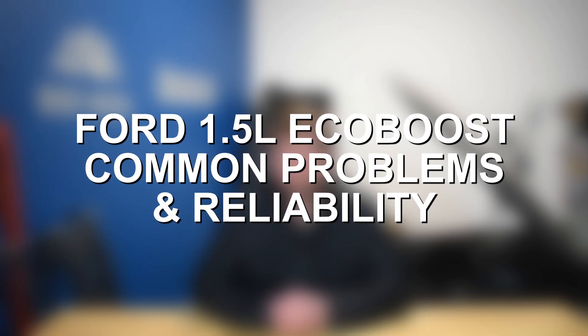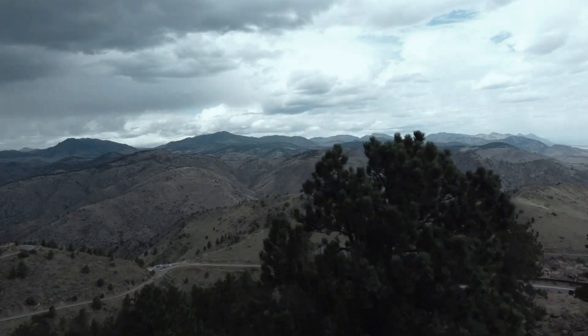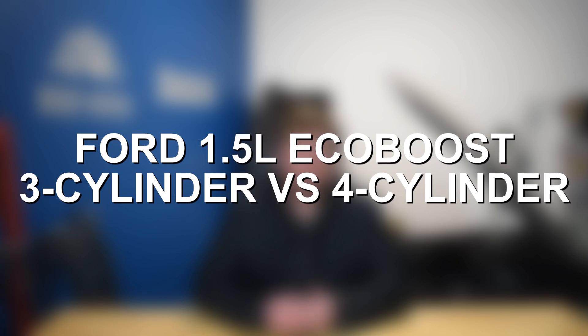Hey everyone, this is Zach with 8020 Media here today with a video on Ford 1.5 EcoBoost engine problems and reliability. To point out right at the start, I will be focusing on the 1.5 EcoBoost inline-4 engine. There is also a 1.5 liter EcoBoost that is an inline-3 engine, so a little bit confusing even though they are both 1.5 liter engines and both part of the Ford EcoBoost engine family.